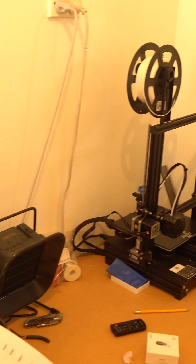Herbside collection is in three days and my wife has asked me to throw out this printer. She claims that I never use it and it just takes up space. To be frank, she's right.